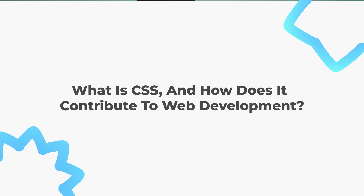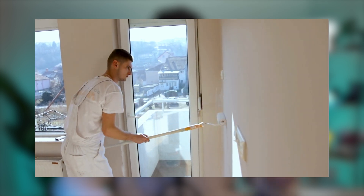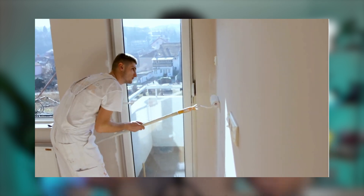Now let's move on to CSS. CSS stands for Cascading Style Sheets — it's a style sheet language used to describe the presentation of a document written in HTML. Think of CSS as the paint and decorations you apply to the house; it makes everything look beautiful and visually appealing.